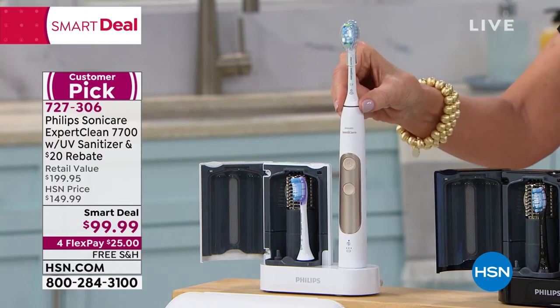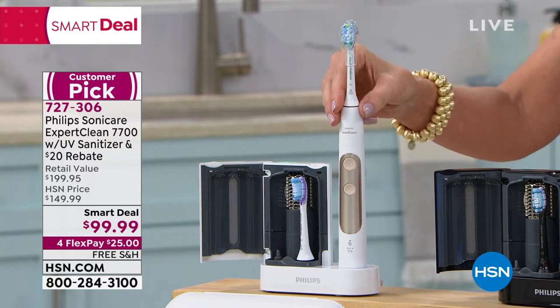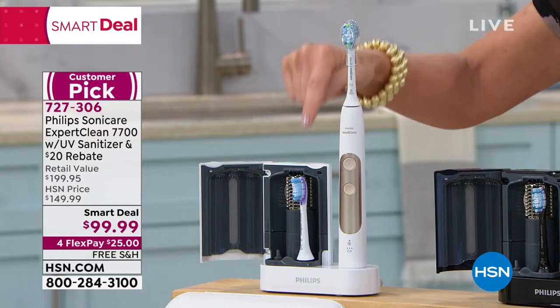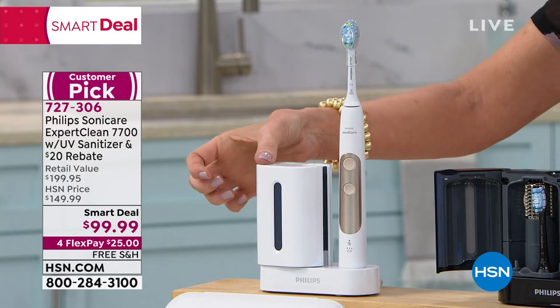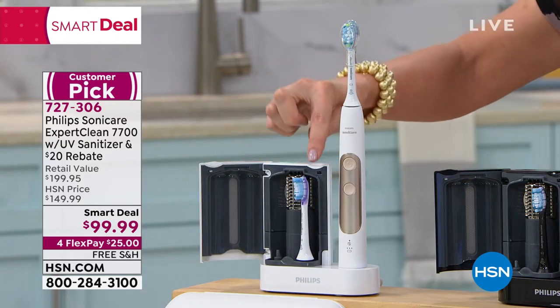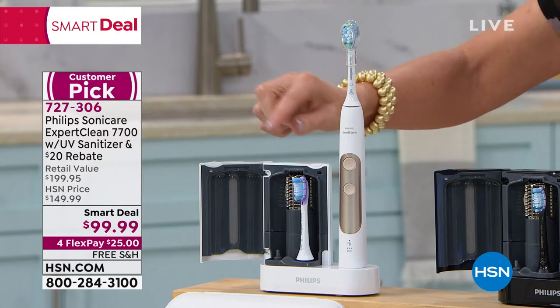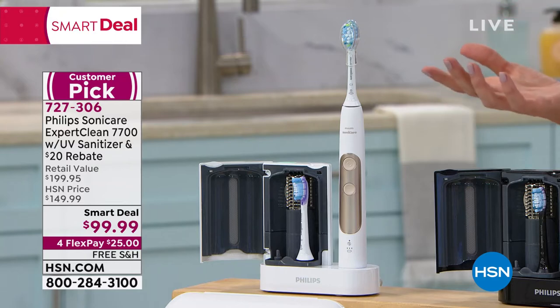You're getting an additional $20 rebate, so $79.99 will be your price once you turn in that rebate. With Philips Sonicare you get two toothbrush heads, and not just a storage case — it's a UV sanitizer that cleans and kills 99% of all the germs and bacteria on your toothbrush.